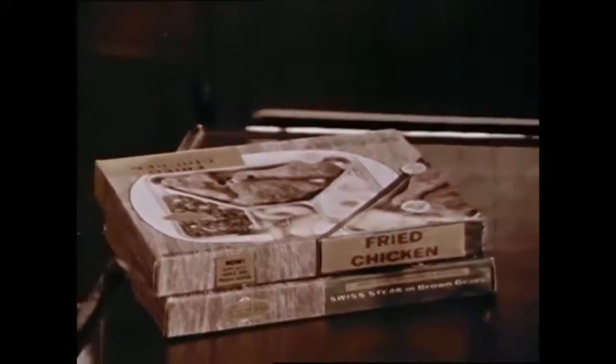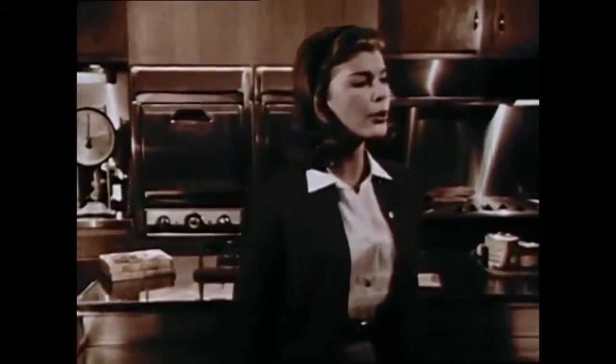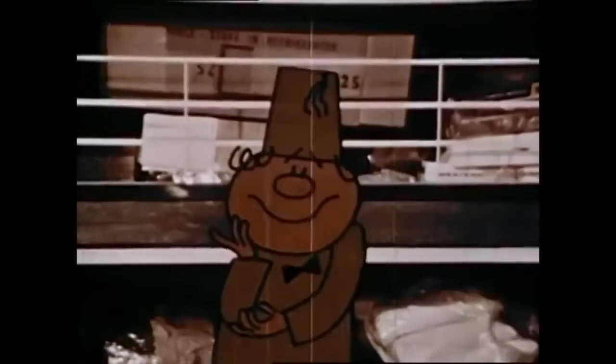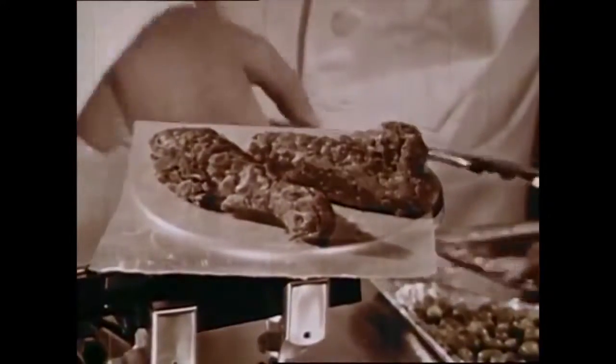George shows the federal inspection laboratory where products are checked. The home economists ensure the label is accurate and stable — their job is to make sure the package contains exactly what the label says. Before a processor puts out a new product or changes a label, USDA approval is required. They then move to a lab where a chemical analysis is about to take place.